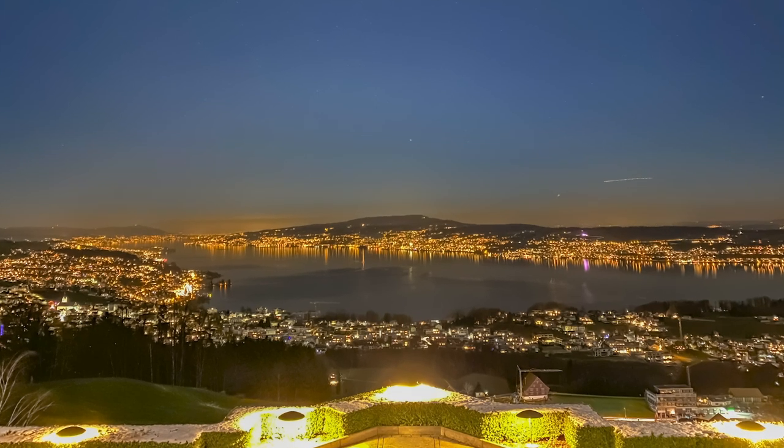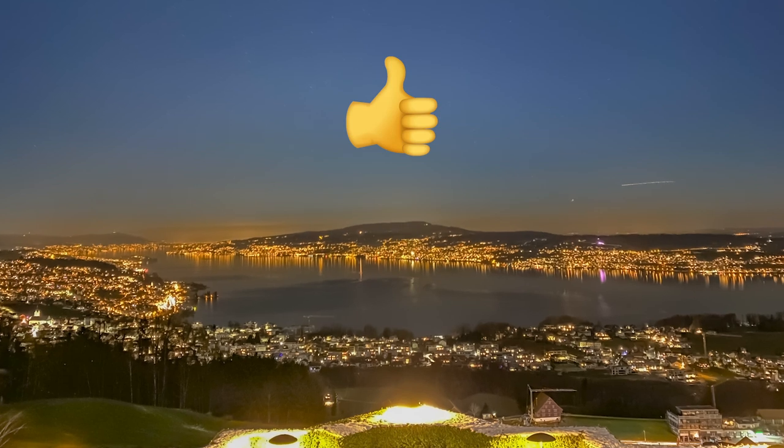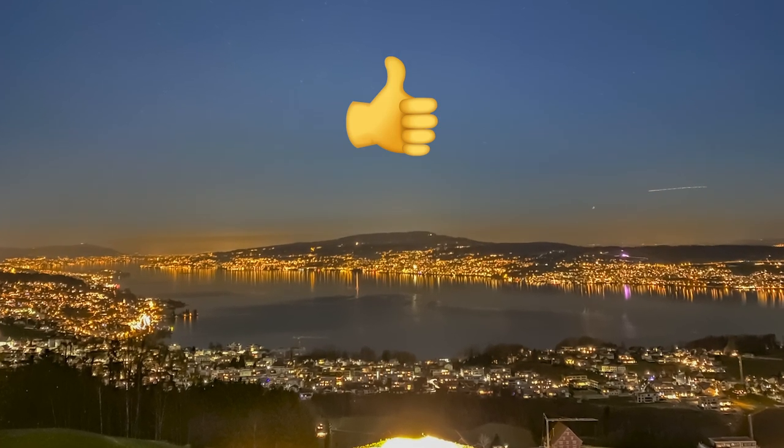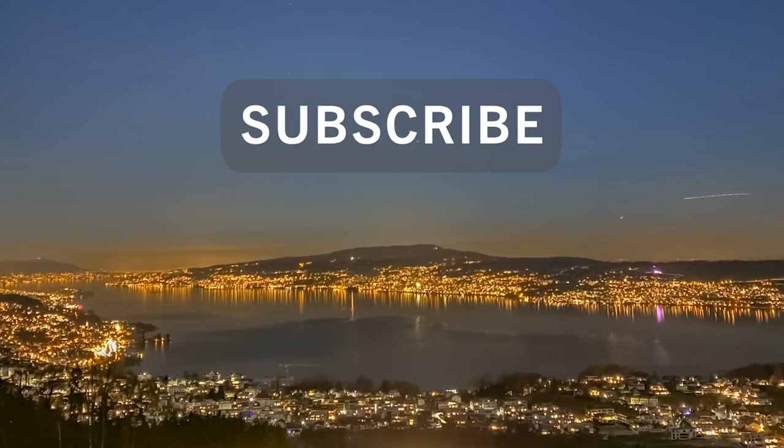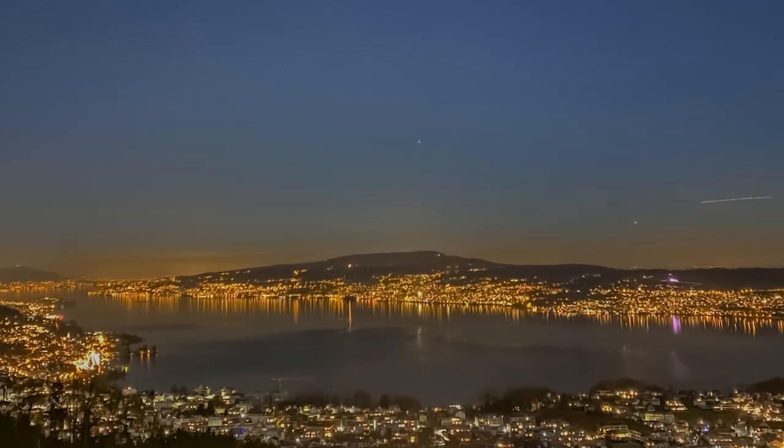If you like my video, please give me a thumbs up and show your appreciation for my work. If you like my channel, do not forget to subscribe to stay tuned on my content. Thanks for watching and peace out.